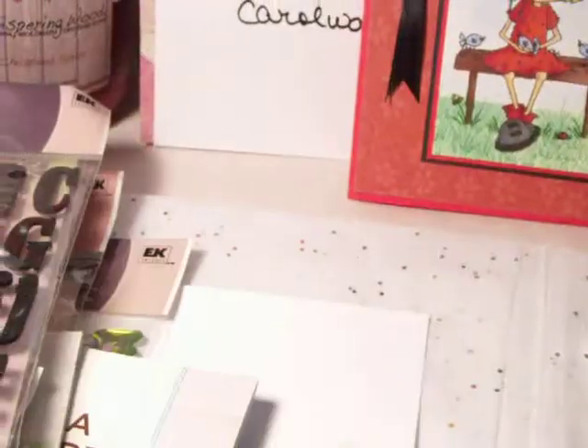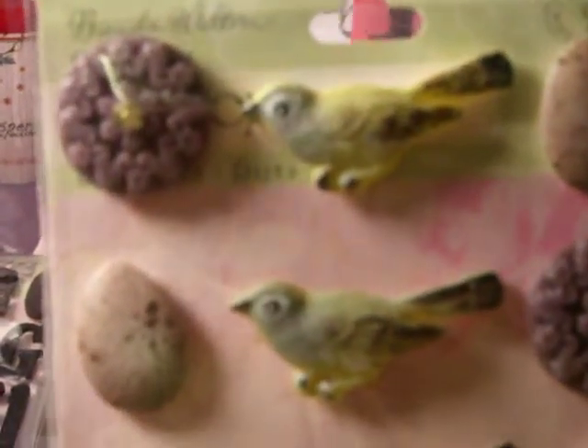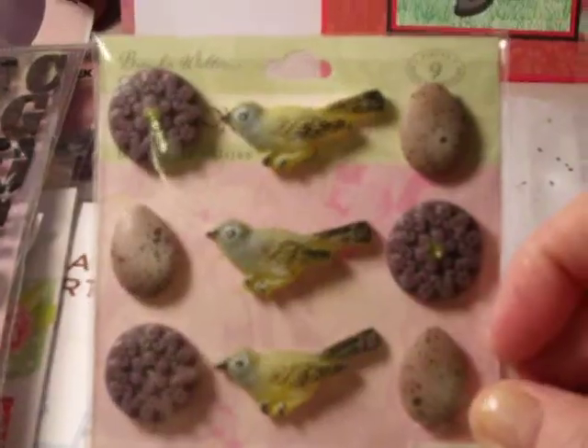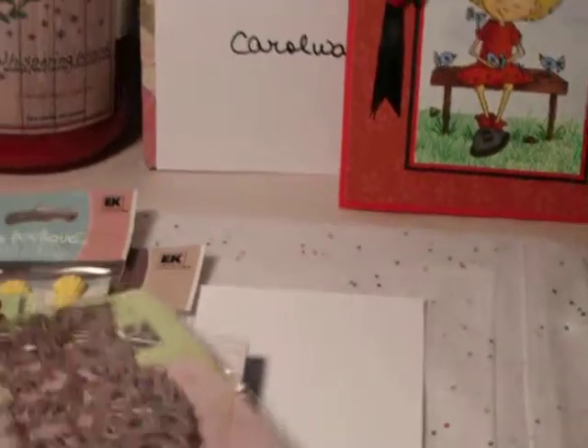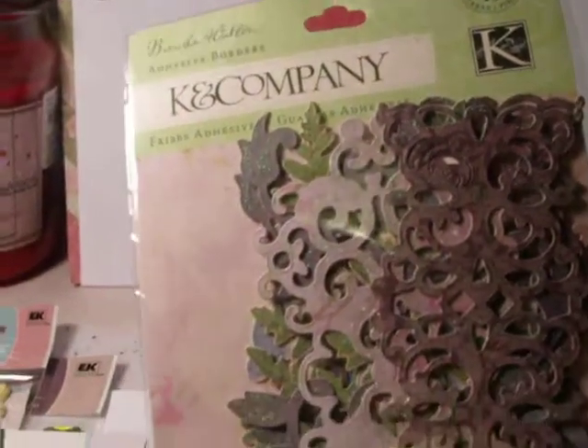She also gave me these pretty little things called charmers — little birds, a little purple flower, and little things that look like an egg. They're very pretty. I also got some alphas from Sticko and they're black and shiny sparkly. She also gave me some lacy borders from K and Company — so pretty, purples and greens.